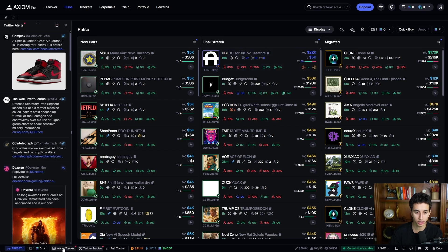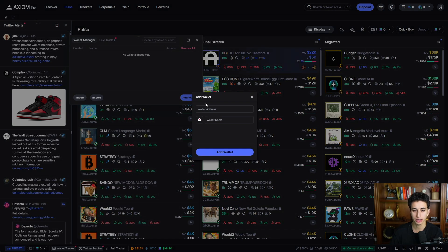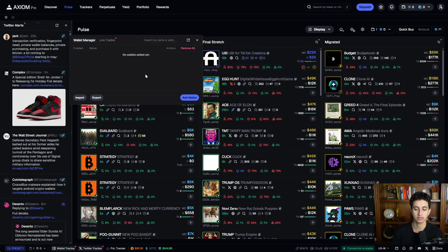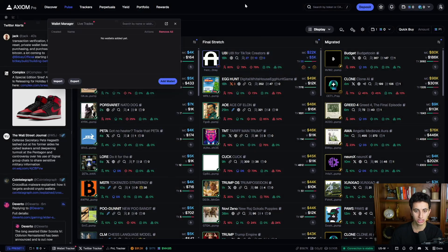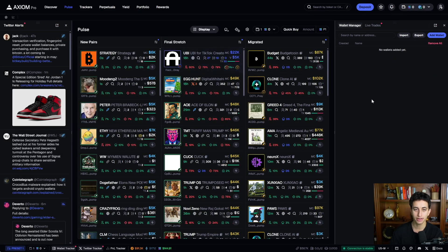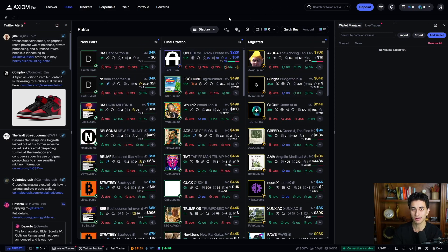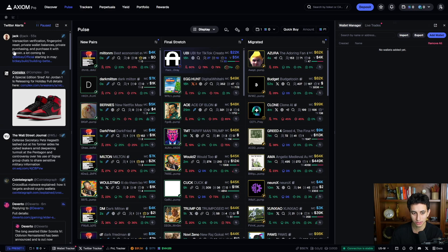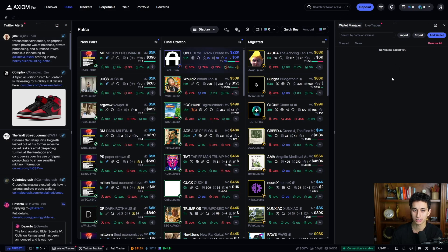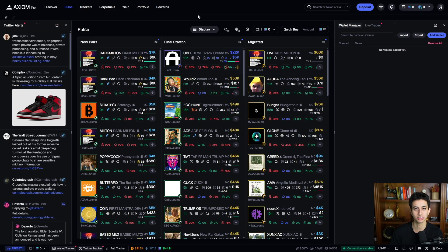You can also have the wallet tracker pinned. If you rely on wallet tracking, just click 'Add Wallet' or import a bulk list of wallets. Move this box to the right side of the screen and now you have wallet tracker on the right, Twitter tracker on the left — you'll pretty much never miss a play because you can see everything on Twitter, everything your wallets are buying, and everything being deployed.